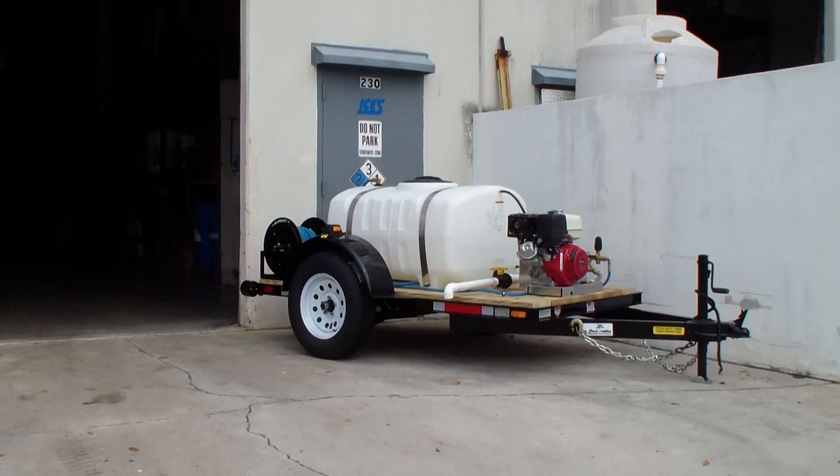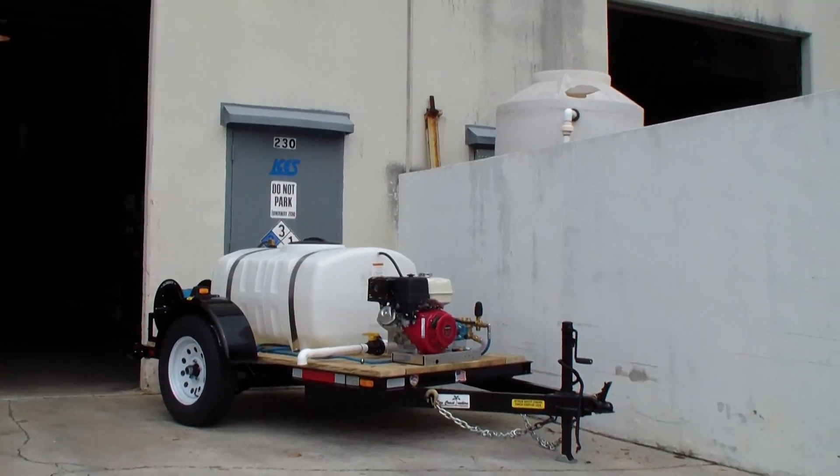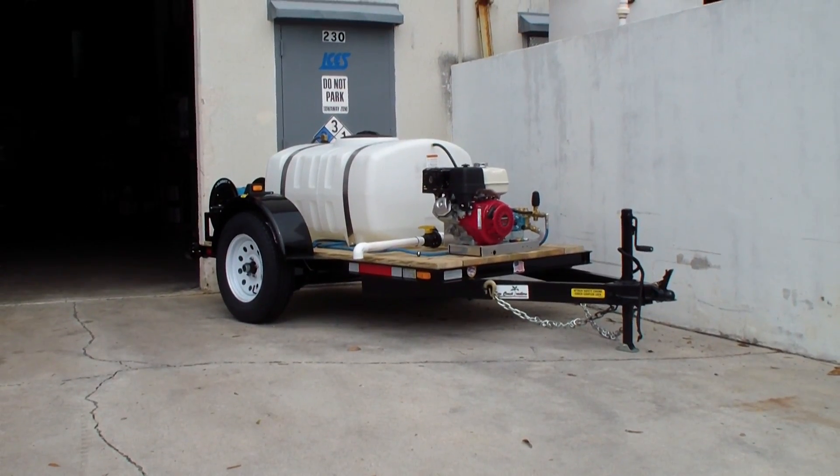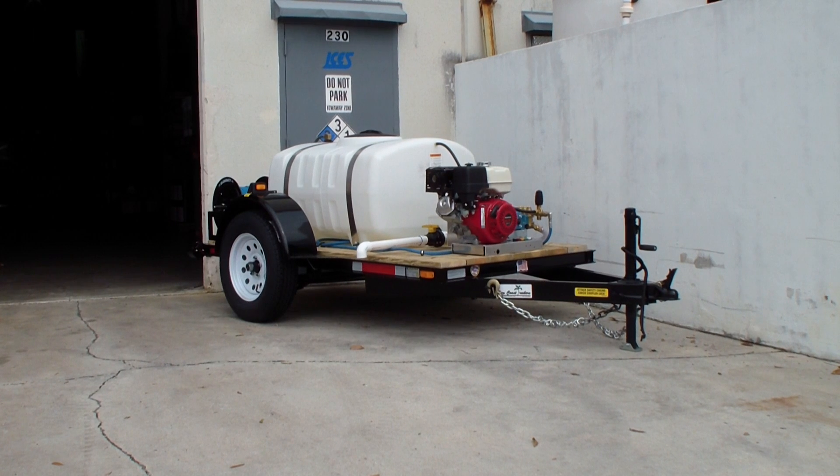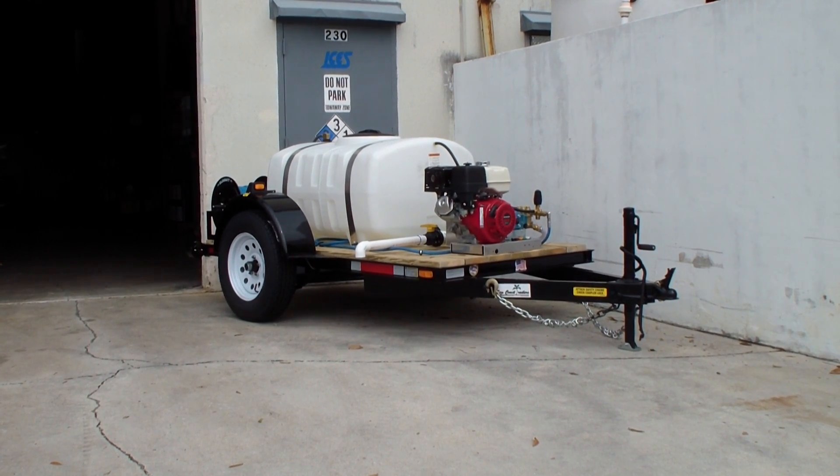This is a typical nice starter unit for contractors or painting contractors, pressure painting guys, etc. We also offer car wash because you could adjust pressure and drop it down for trucking, auto detailing.